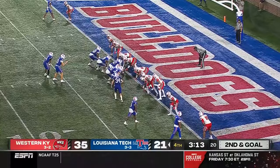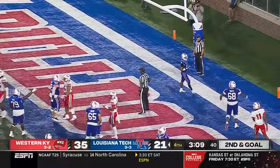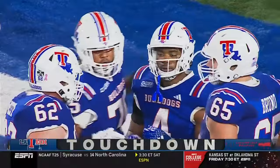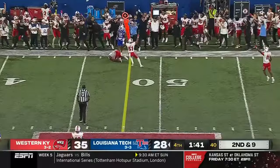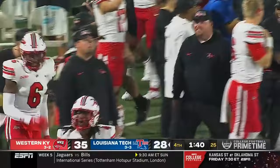Jack Turner hands to Tyree Shelton, who waltzes in — and La Tech is within one score! You've already climbed back in the game — why put yourself there? It's second and nine and the clock starts to wind. Turner throws — intercepted! Anthony Johnson Jr. ices it for Western Kentucky. The takeaway, Tops!